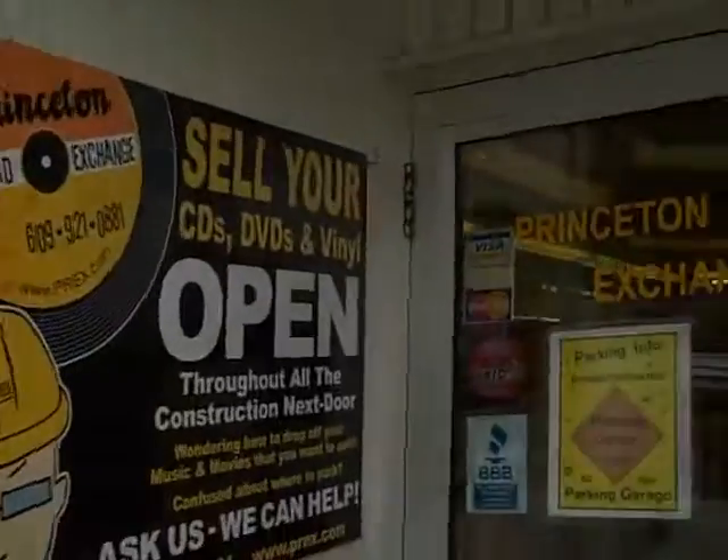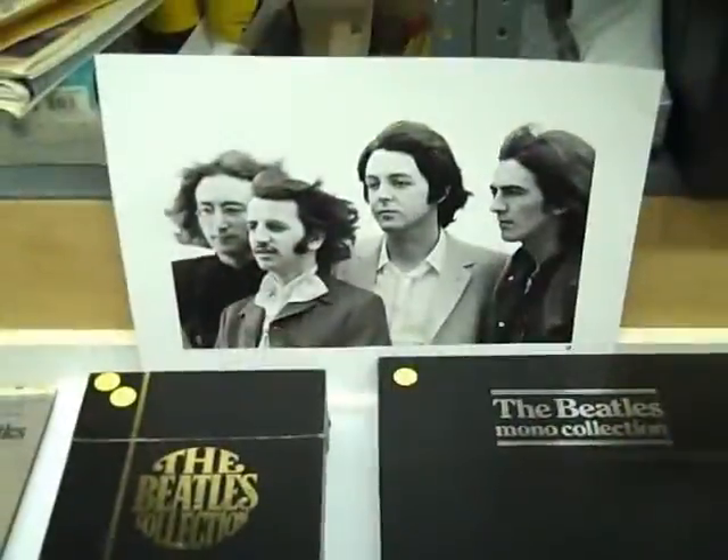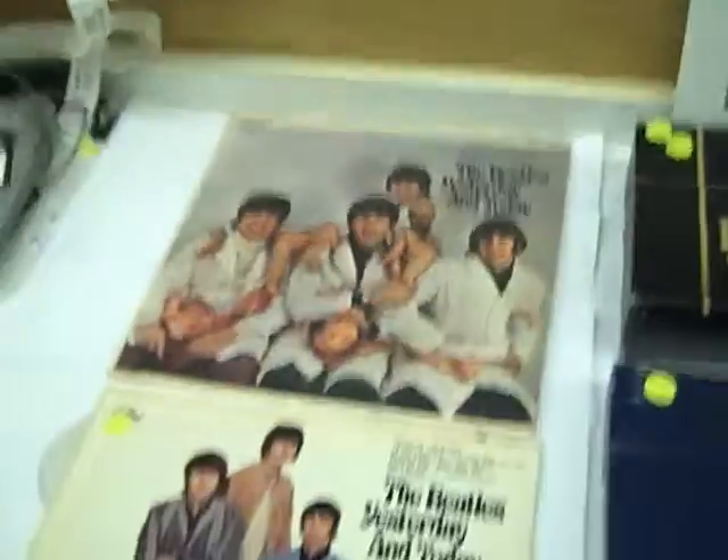Hi, welcome to another installment of New Arrivals at Princeton Record Exchange. It's December 2008, and today we're featuring an amazing assortment of Beatles rarities — stuff you just don't see every day. We've got a lot to go over, so we'll be really quick about it.